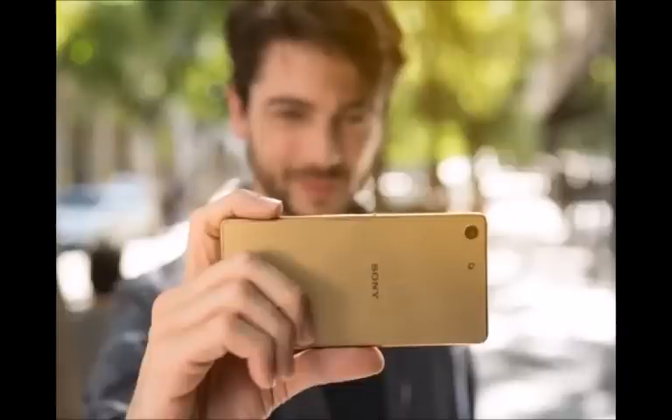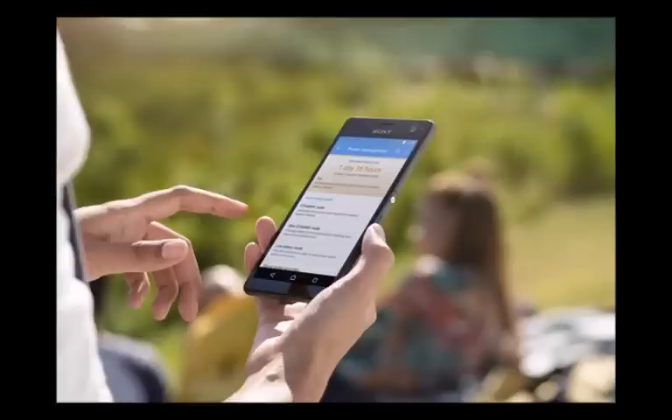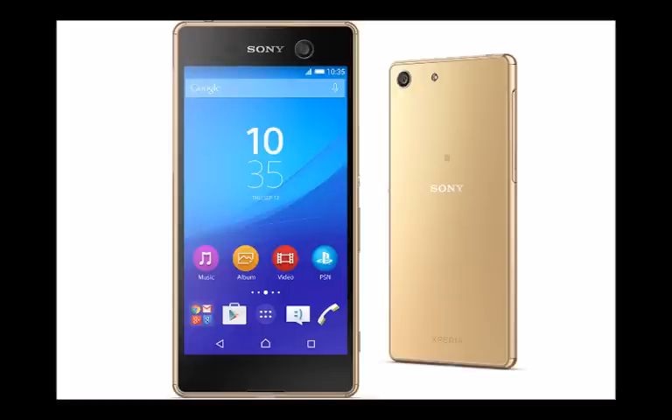It is August 3rd and just as it was teased last week, Sony today announced two new members to the Xperia family: the Xperia C5 Ultra and the Xperia M5, pretty nice additions to its lineup. The M5 in particular is touted as the super mid-range device, and judging by its specs it could be a pretty well-bodied trooper, all things considered.